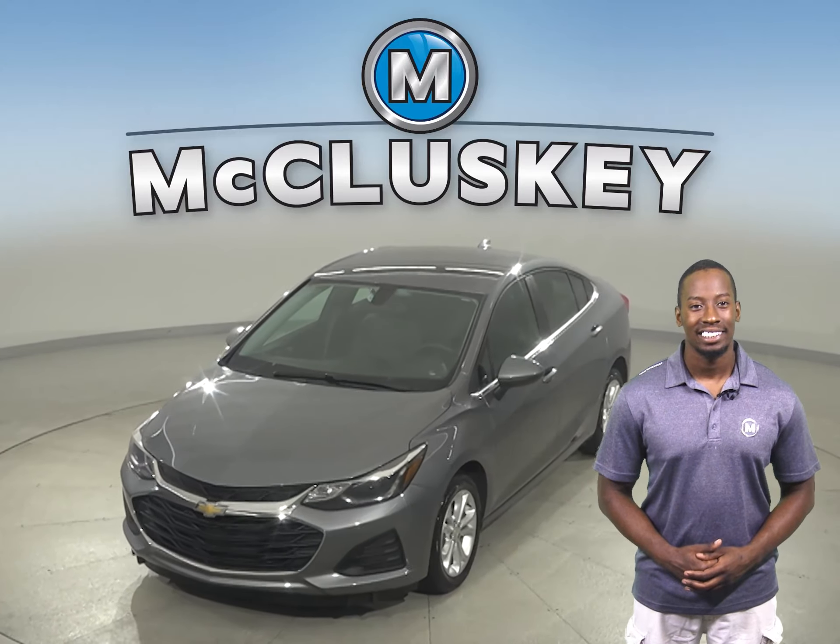Making this Cruze a great everyday driver. There's a clean, one-owner Carfax report, and it's passed our 172-point inspection, so it's more than ready to hit the road.